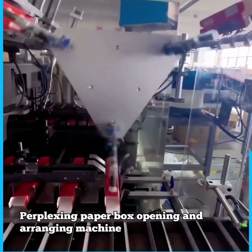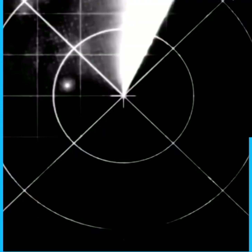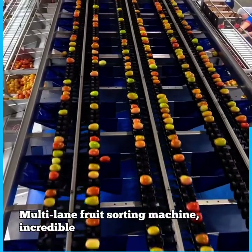Perplexing paper box opening and arranging machine. Multi-lane fruit sorting machine. Incredible.